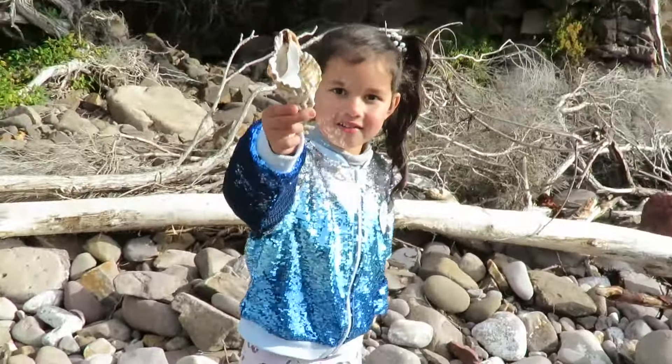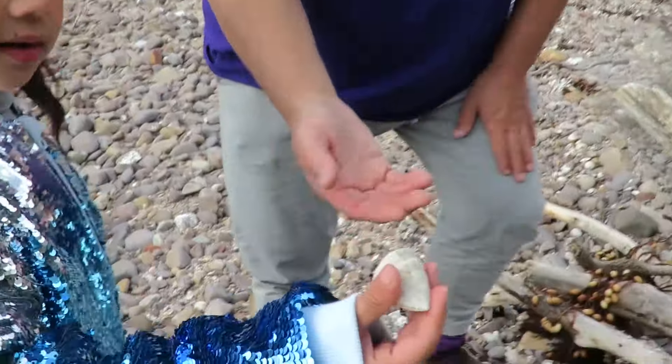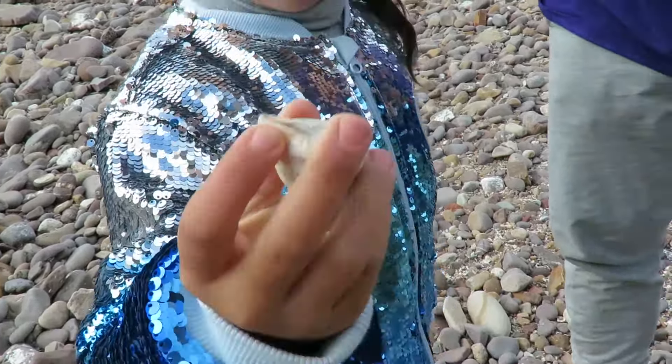I found a big shell! Wow, look at that one, Zoe. That looks pretty cool, doesn't it? Yeah. It's like a tripod - I mean it's like a pyramid, a round pyramid shell.